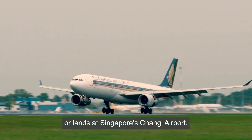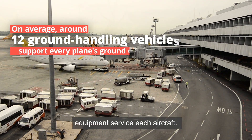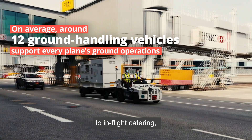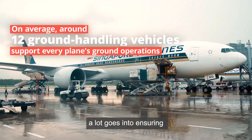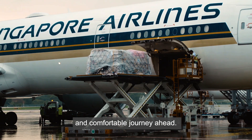For every plane that takes off or lands at Singapore's Changi Airport, up to 12 ground support equipment service each aircraft. From aircraft towing, to in-flight catering, to refueling trucks, a lot goes into ensuring that airplanes are equipped for a safe and comfortable journey ahead.